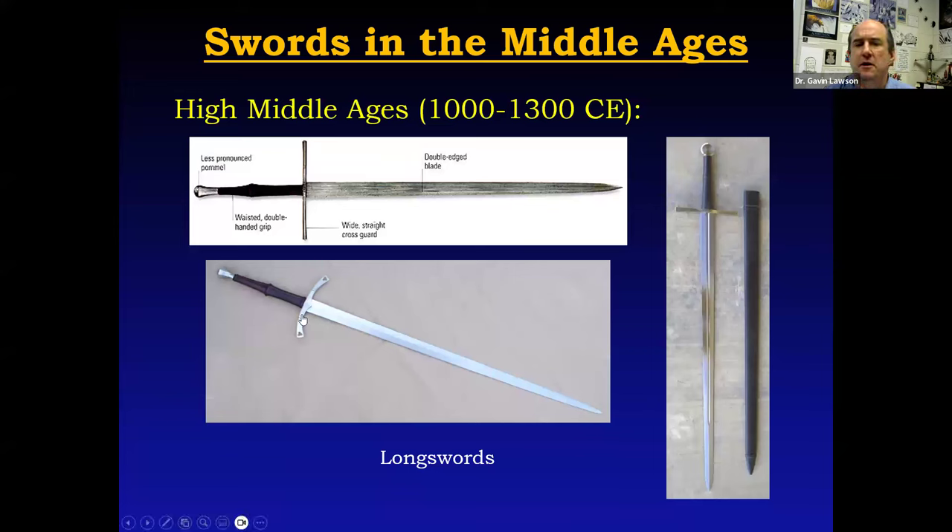Not only were these swords longer, but they were also changing in geometry. The blades were no longer as flat — they were more diamond-shaped, which made them stiffer, and they came to a much more acute tip. While they could cut, thrusting was becoming a more important use of the sword. Against a heavily armored opponent, you might not be able to cut through mail and plate, but you could use that tip to stab into areas between plates — the armpit, neck, groin, back of the knee, elbow, places without much protection. If you look at the period German and Italian fighting manuals, you see thrusting attacks becoming much more common as a way of dispatching an enemy.